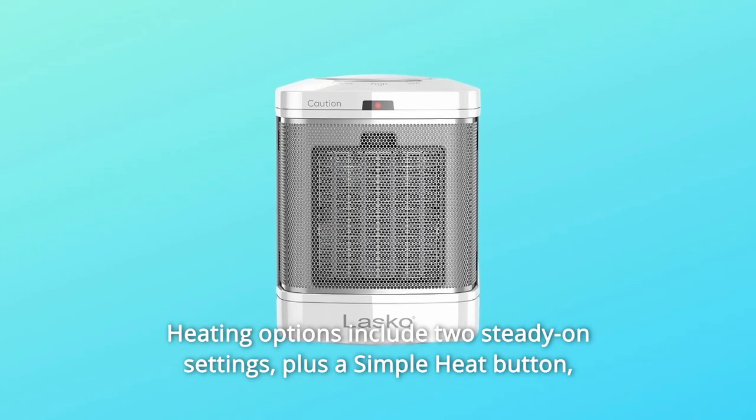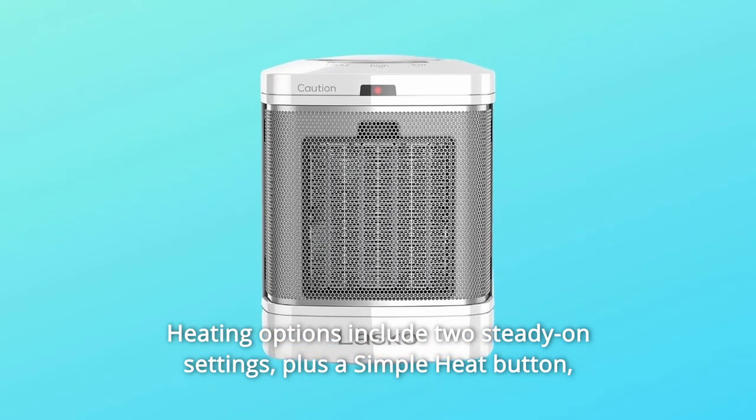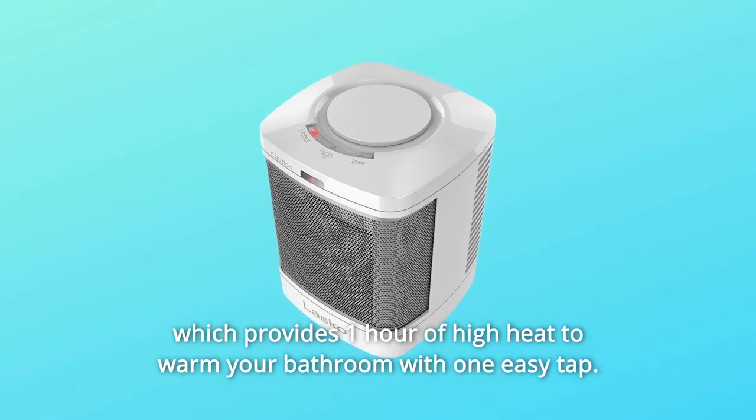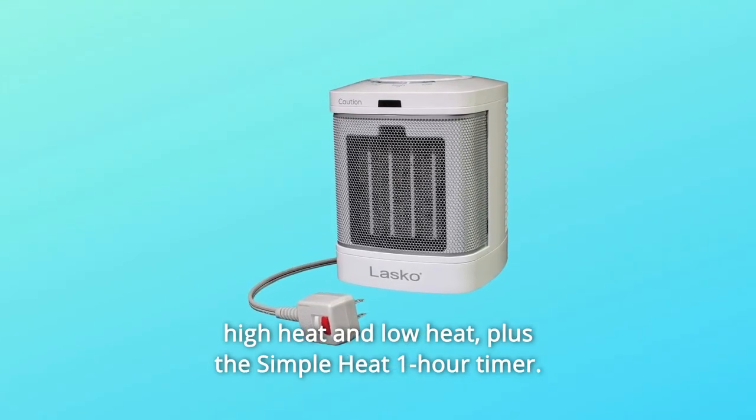Heating options include two steady-on settings, plus a simple heat button, which provides one hour of high heat to warm your bathroom with one easy tap. High heat and low heat, plus the simple heat one-hour timer.